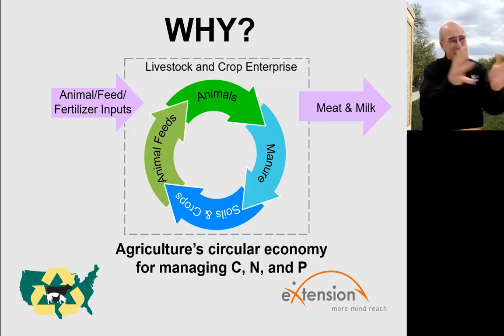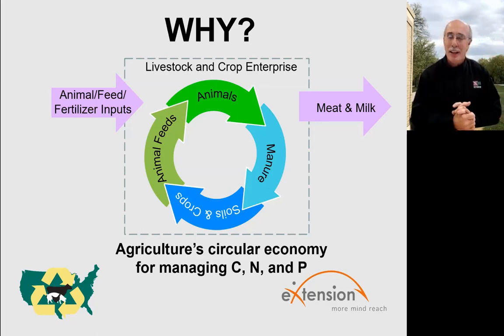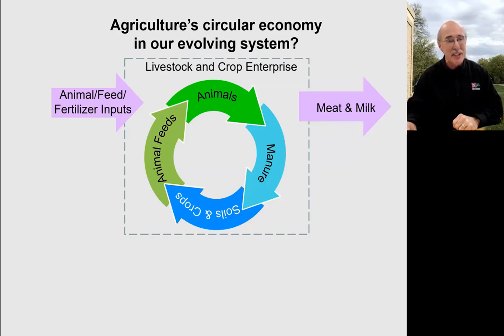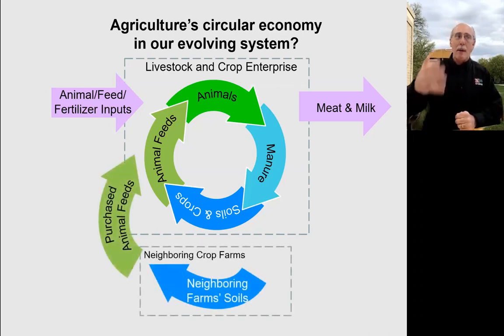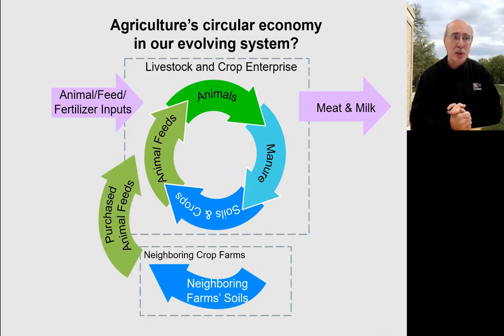Now, in many ways, this kind of simplified model describes how my grandfather did things in terms of the system. I remember as a very young kid watching him and how he valued manure at that point in time. We've had a lot of changes in our animal systems since that time. They've evolved in a number of ways and become rather complex, and this has challenged our ability to recycle these nutrients.